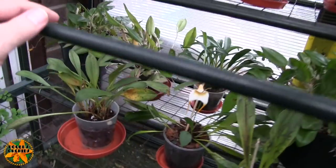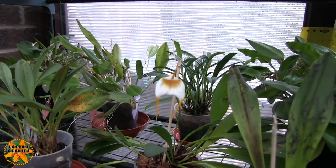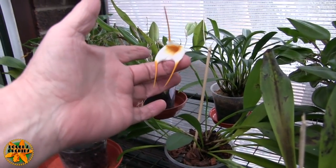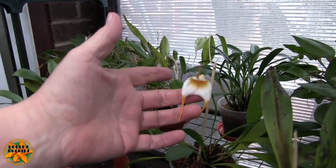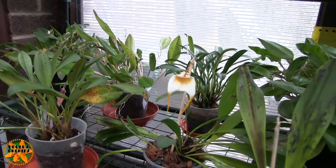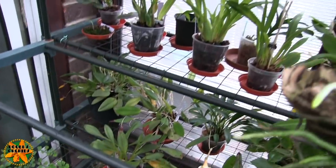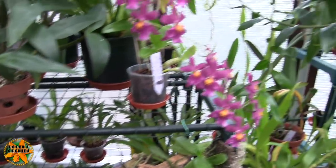We've still got the Vanda, we've still got the Master Valley — a hybrid that's lasting incredibly well. It's a beautiful colored bloom, and pity the plant doesn't actually match up to it, but it's struggling nonetheless and it's got a bloom on it.